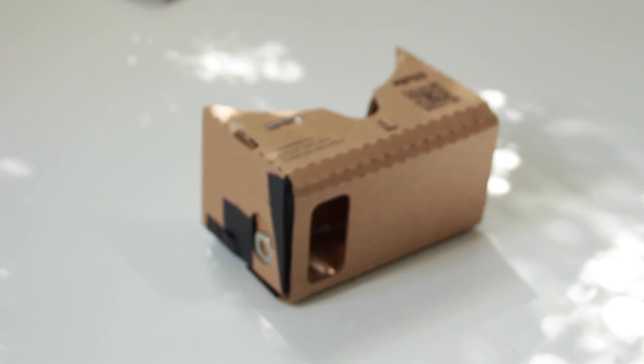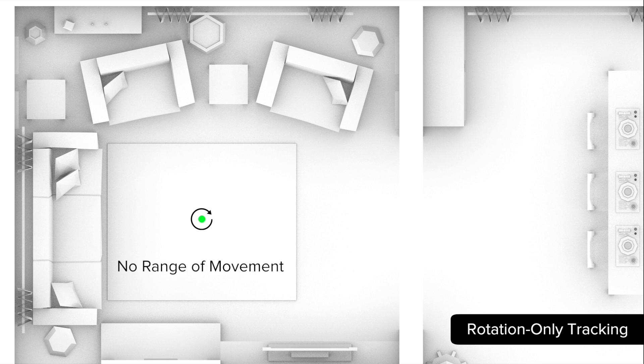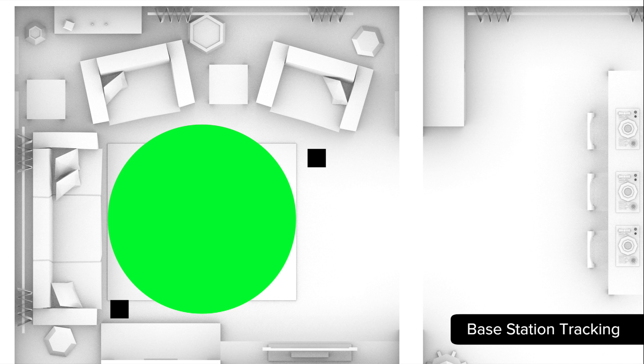Lately, we've been working to solve a new problem. Today's mobile VR headsets use rotational tracking — they let you look around, but you can't explore. With high-end VR headsets, you can explore in a small range, limited by external base stations and wires.